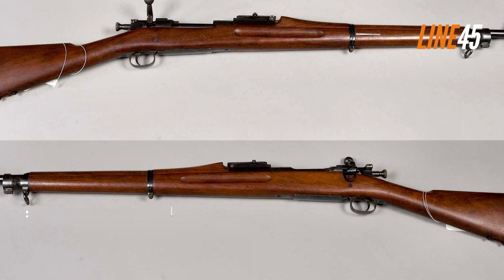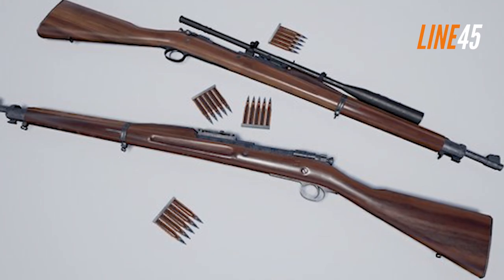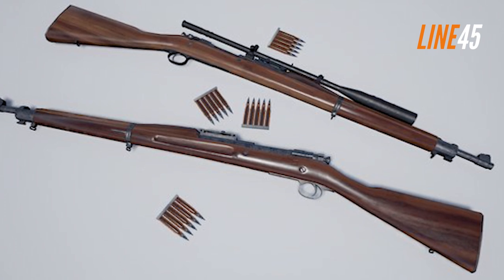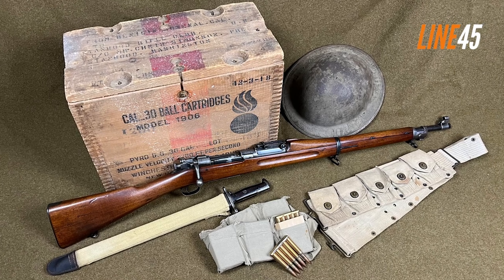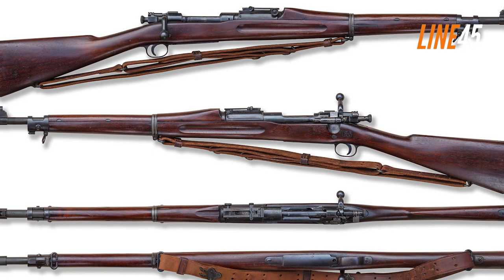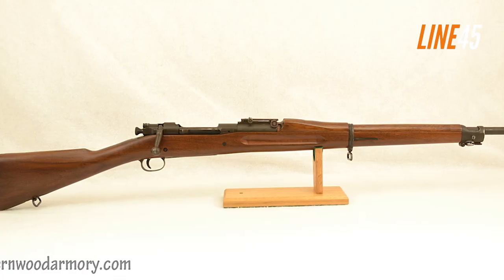M1903 Springfield. The US military adopted the M1903 Springfield rifle in 1903, a full decade before World War I. This adoption was driven by some disappointing results from the Spanish-American War, where Spanish troops carried the Mauser Model 1893s. Promptly examining these Mausers, the Americans designed a short-barreled bolt action that shot .30-06 rounds with an effective range of up to 900 meters, eventually resulting in the M1903.